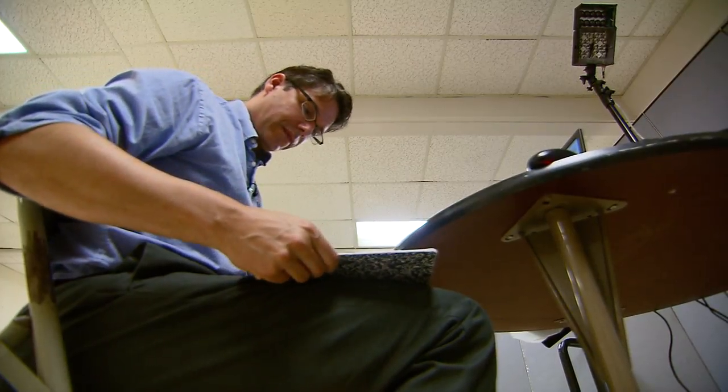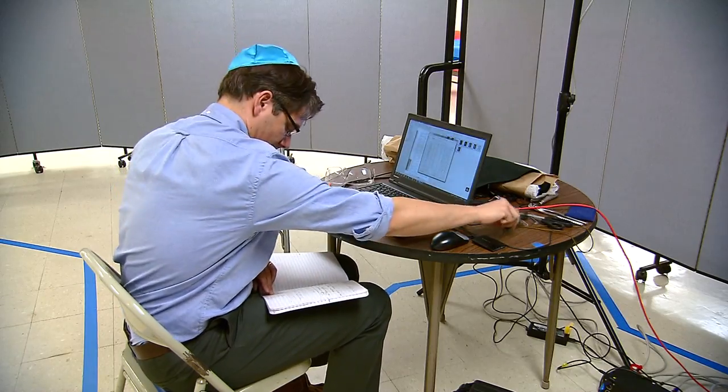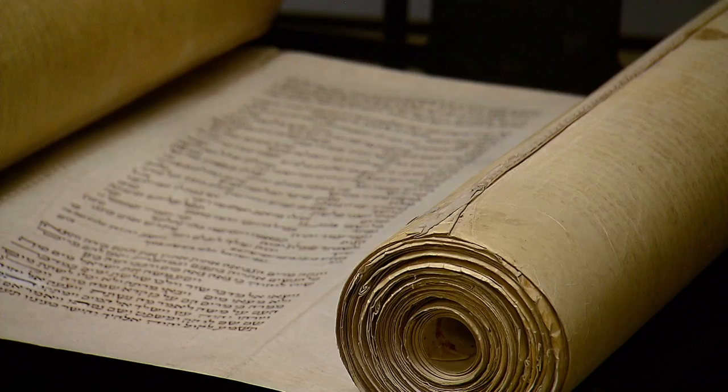And for one day only, a team of experts is hunkered in this synagogue basement using an extremely rare machine to take high-resolution pictures — 28 different exposures of the same spot. Dr. Gregory Hayworth chose this spot because his mother attends the synagogue.